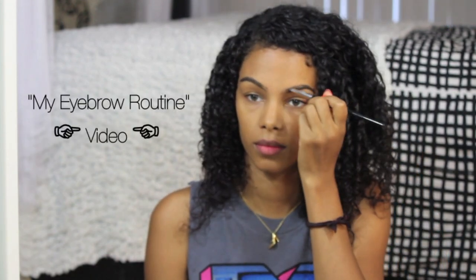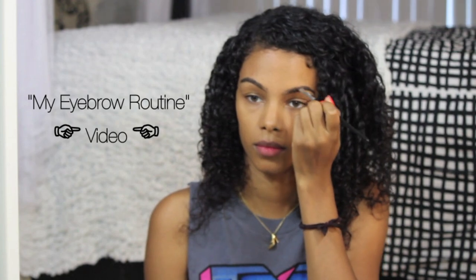I'm quickly going to fill in my eyebrows. I have a specific video for this if you guys are interested. But if you have perfect eyebrows, then trust me, don't mess with them.